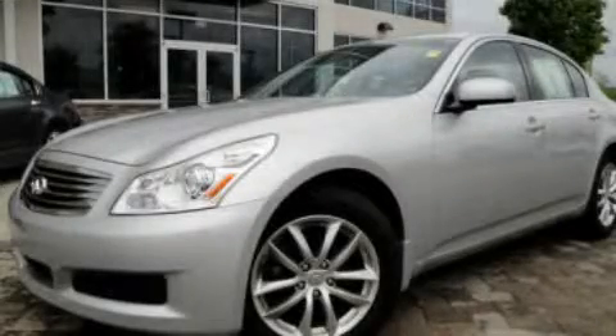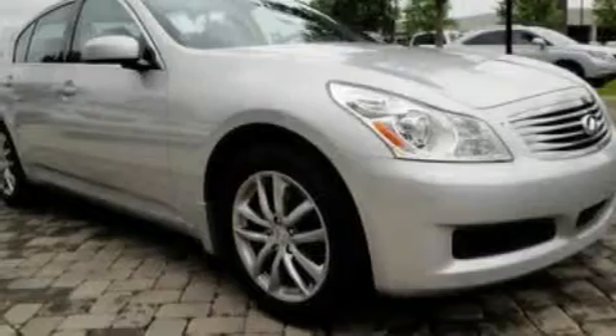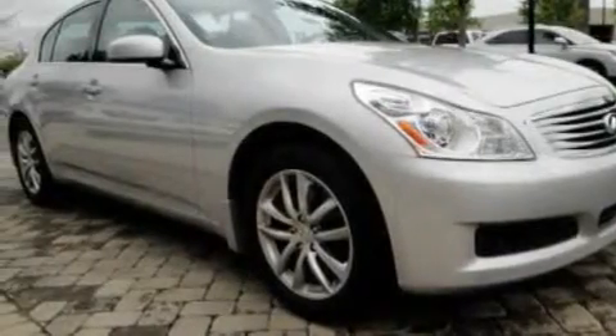This is a certified pre-owned 2008 Infiniti G35, a lavish statement of performance. It has a 3.5 liter 6-cylinder engine, a 5-speed automatic transmission, and all-wheel drive.